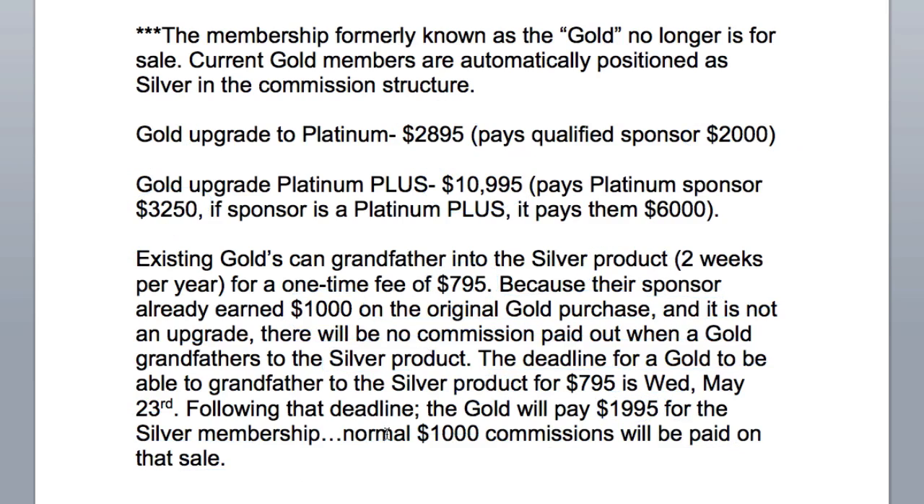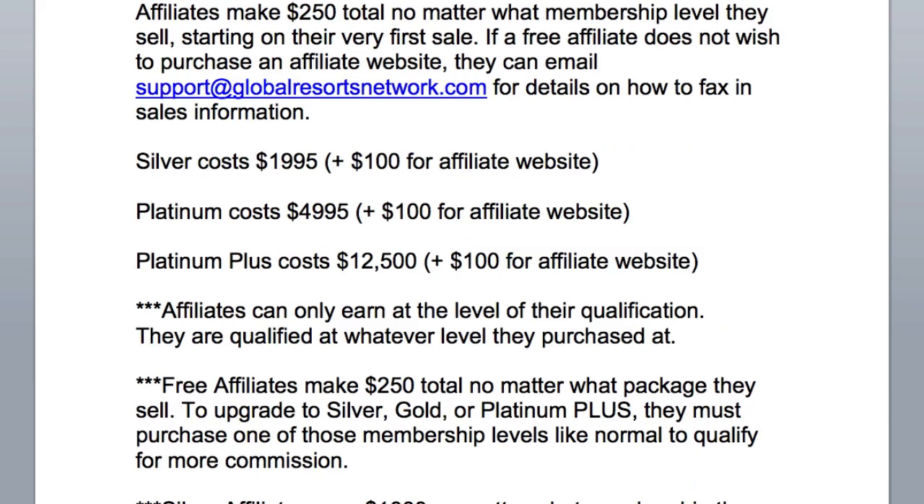Those are the intricacies of our pay plan. In a nutshell, the most important thing to remember is the simplicity: if you're a Silver, every time you make a sale you'll make $1,000. If you're a Platinum and you make a Platinum sale, you make $3,250. And if you're a Platinum Plus and you make a Platinum Plus sale, you make $7,700. This is Mark Hoverson — I believe it's the most exciting, high-ticket, high-impact product affiliate opportunity in the entire online marketing space. Have a great day.